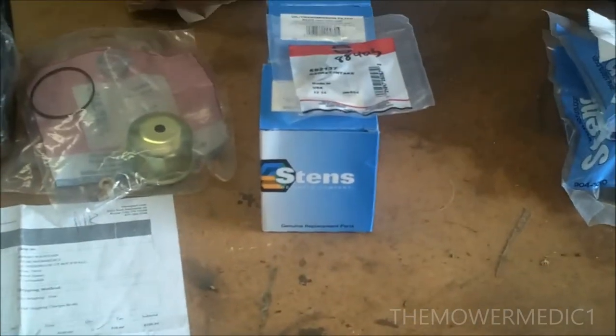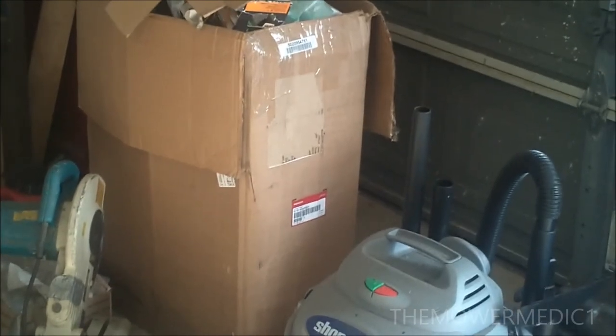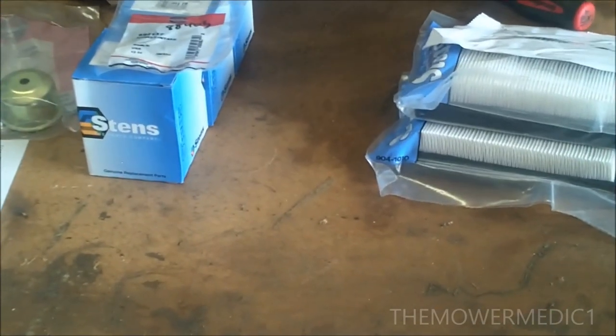The parts prices are right in line too. I'll give them a little shout out — I searched online and Mopart had the best price on the deck for that Honda mower. If you have any questions on where to get parts for lawn mowers, let me know. Mower Medic one, have a good day.